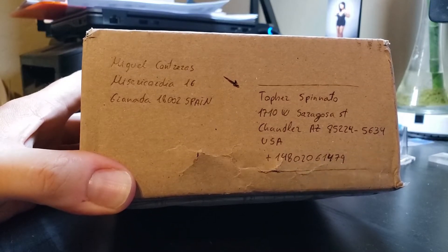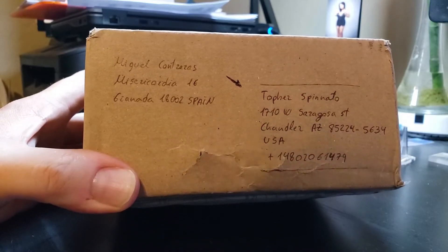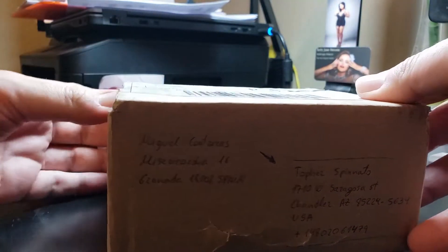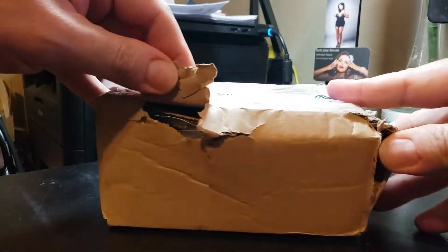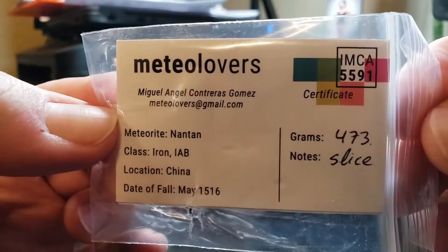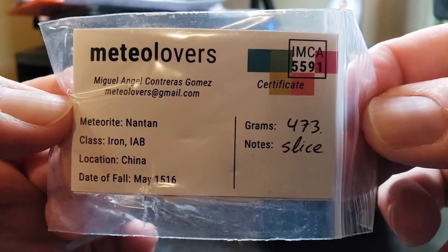Hello everyone, this is Topher. I'm going to do a box opening from my buddy Miguel Contreras at Mediolovers.com. This one just arrived from Spain — could have been in better condition, but that's all right with me. In here I got a Nantan half-kilo slice — my first and largest. Well, I do have a Nantan slice I'm getting rid of right now, and this is replacing it.